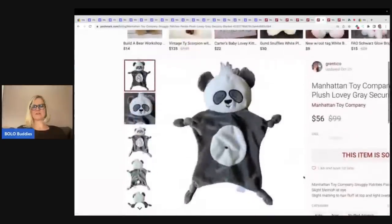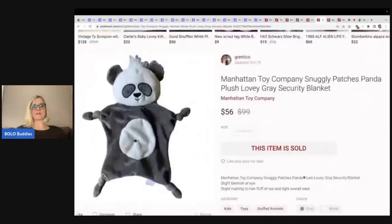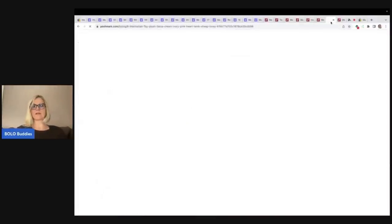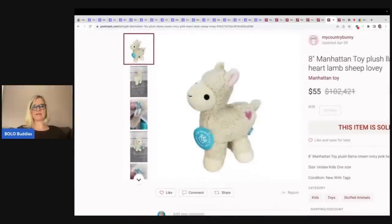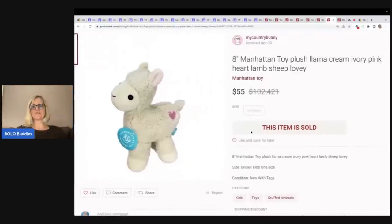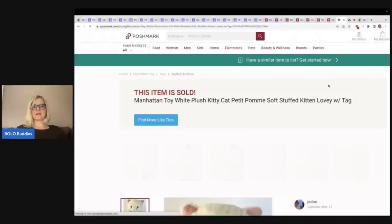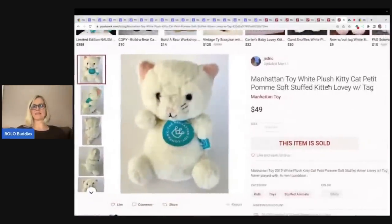Here is this little lovey. If you don't know about loveys, they are a bolo. They may not be big money bolos, but a lot of times they sell really well because people are looking for them. It says slight blemish at eye — sold for $56 plus shipping. The next item is a little lamb, still with the original tag. This little lamb sold for $55 plus shipping. And the next one is a newer one that sold for $49 — it's a plush kitty.